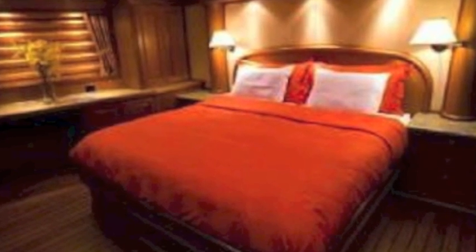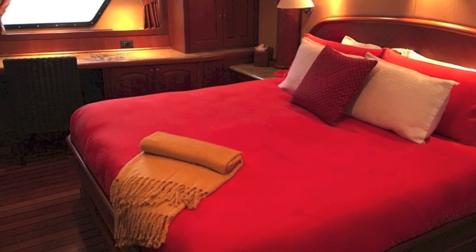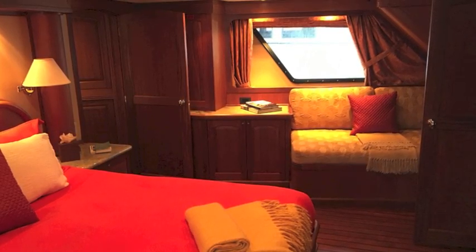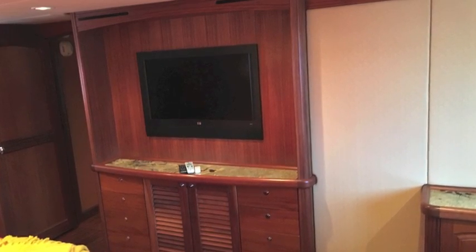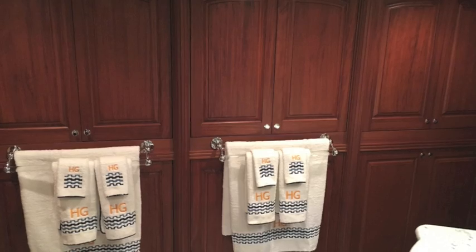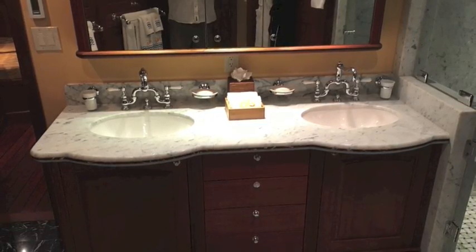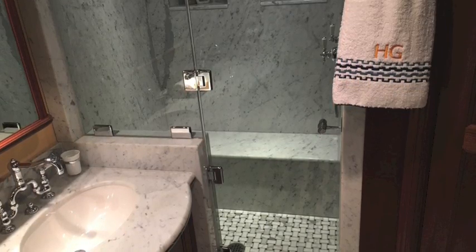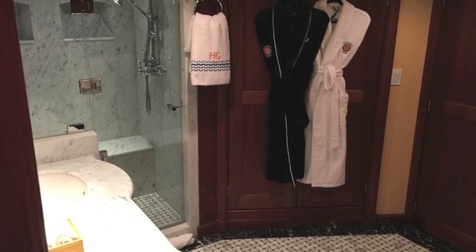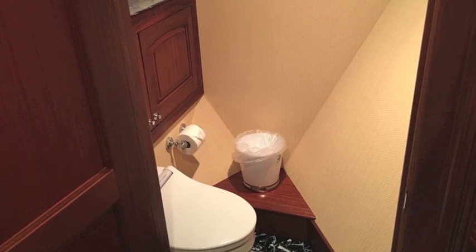So there you have it — here is the master on deck. It's absolutely extraordinary: full walk-around with a desk, plenty of closets, everything the owners would want on board, and a great entertainment center. The head is absolutely extraordinary — his-and-hers sinks with a heated headhunter blow-dry toilet and a great shower. Heated floor. This master has just about everything an owner would want on a yacht like this.